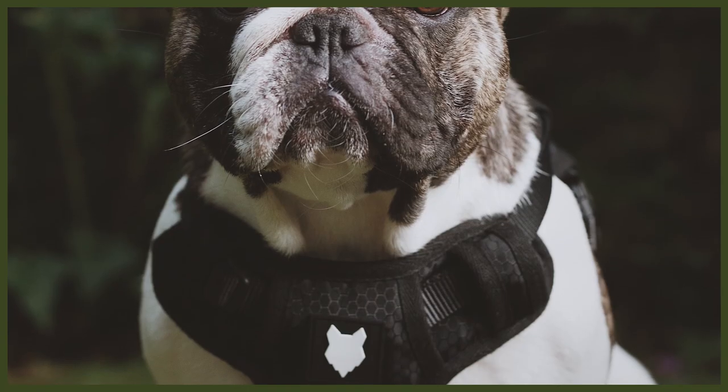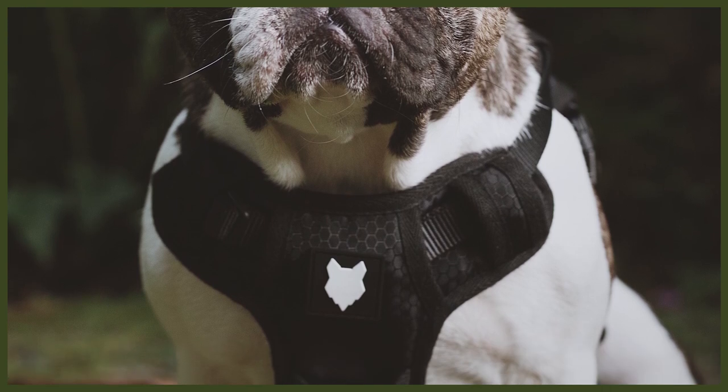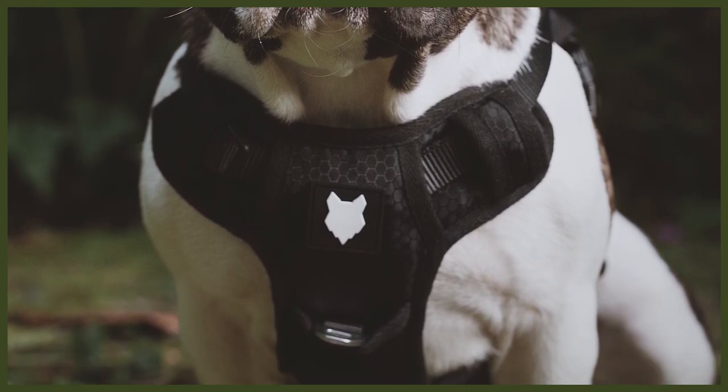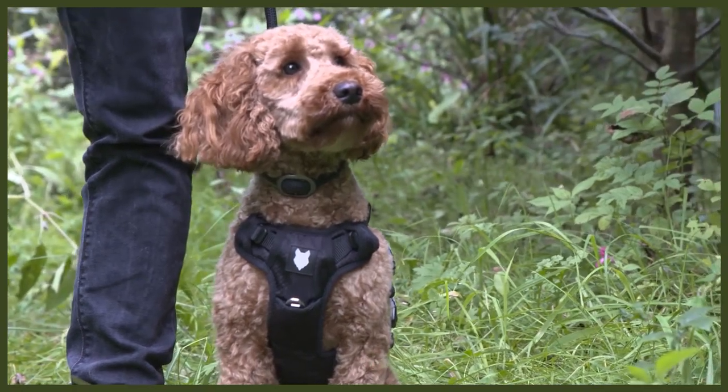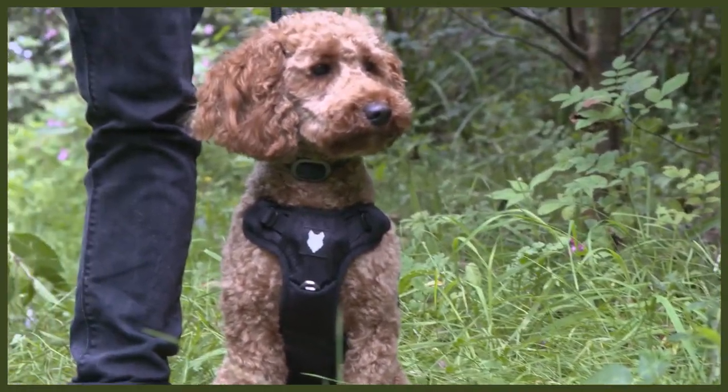Last but not least, we have a dual clip design using extremely strong heavy-duty grade metal — one clip on top like most harnesses, and one on the padded chest plate. This matters because clipping to the back encourages pulling, whereas clipping to the front of the harness, similar to a horse halty, naturally turns the dog's body when it pulls. This helps decrease pulling and gets them walking beautifully to heel.